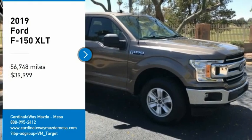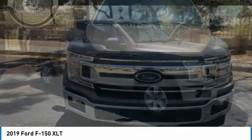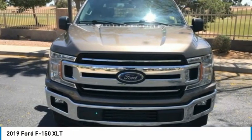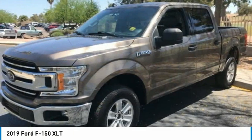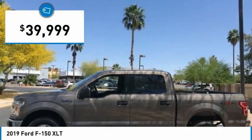Looking for the right vehicle? Check out the 2019 F-150. A Ford F-150 knows how to handle any situation. It's built to follow orders, no whining, and is priced below $40,000.